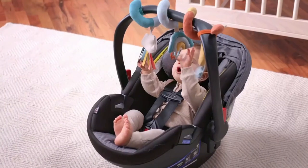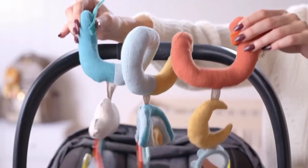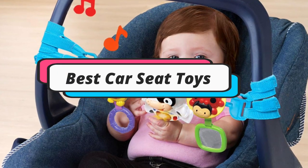Hey guys, if you are looking for best car seat toys to entertain your babies, you choice right video. Today we going to review top 5 best car seat toys to entertain your babies.